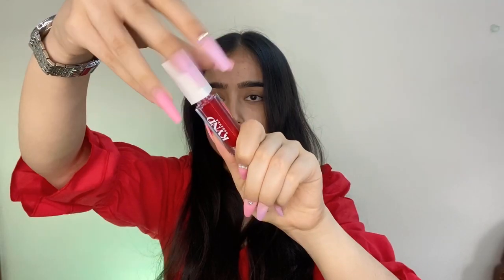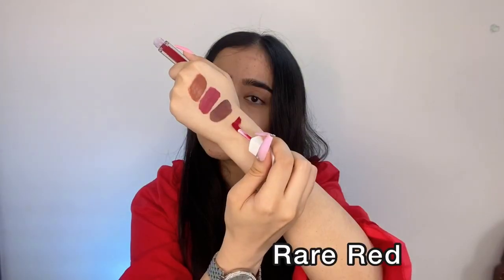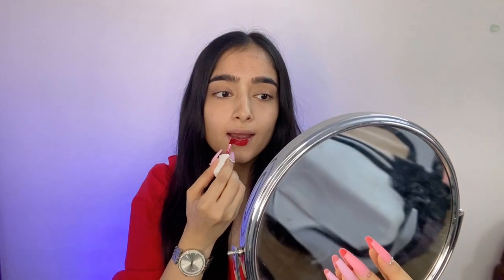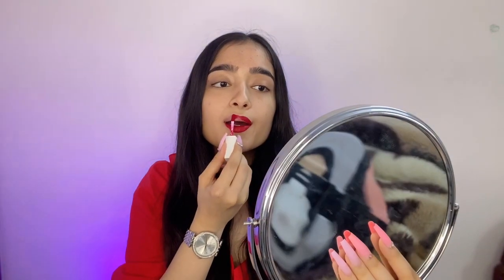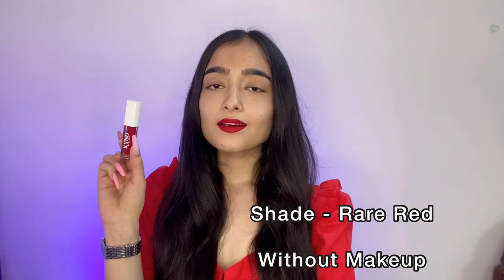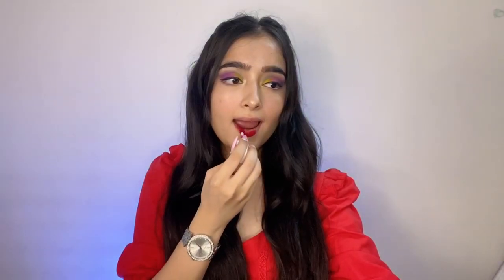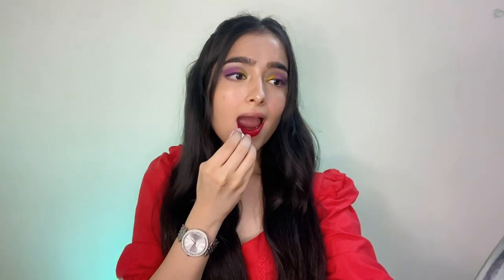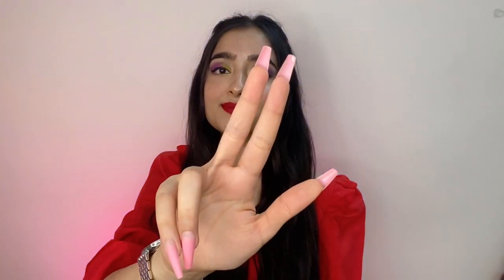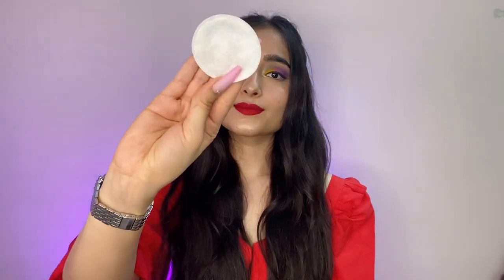Lastly, I'm swatching the shade rare red, which is a perfect cherry red color. You can see through the swatches how beautiful it looks — the perfect red color. I apply it on bare face first, then with a full face of makeup, and it looks absolutely stunning. This is the shade to wear when you want to slay a red look, for date nights or night parties. The smudge proof test confirms it is completely smudge proof and transfer proof.